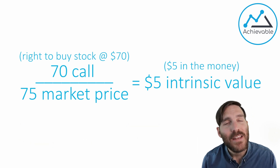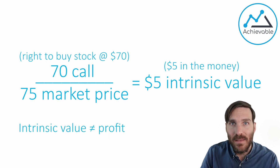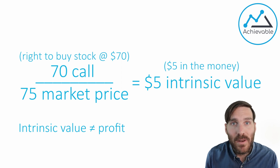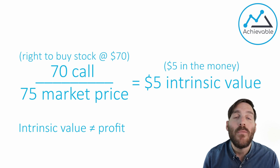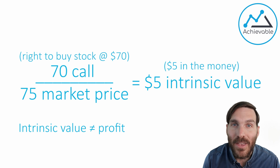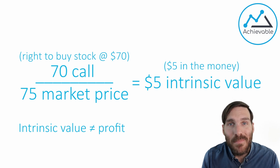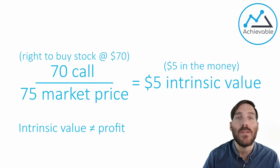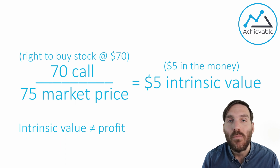Intrinsic value does not necessarily mean profit. The investor can exercise the option and buy stock at 70 and sell that stock for 75 in the market, making a $5 per share profit. But if the premium cost the equivalent of $6 per share, they're losing a dollar per share — and given that every option contract covers 100 shares, that would be a $100 overall loss per contract. Intrinsic value only reflects the value of the option to the holder upon exercise. A holder of a contract can have intrinsic value and be either profitable or unprofitable — it really depends on the big picture.